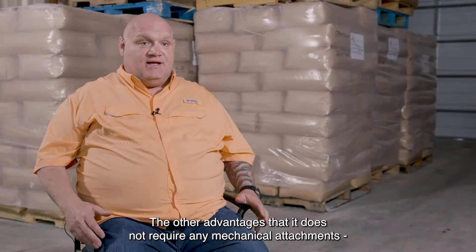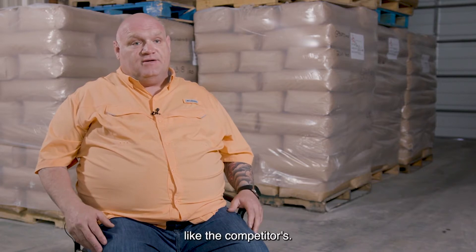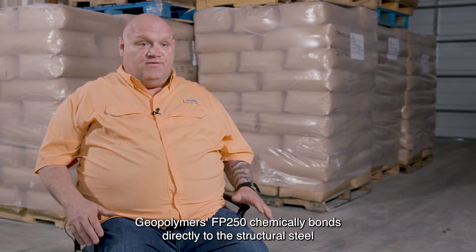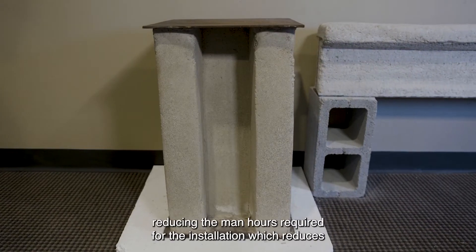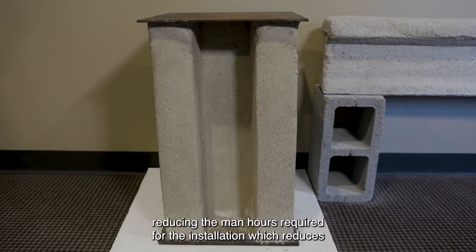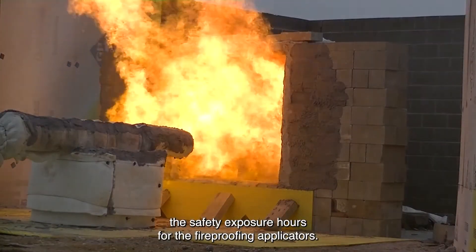The other advantage is that it does not require any mechanical attachments like the competitors. Geopolymers FP250 chemically bonds directly to the structural steel, reducing the man hours required for the installation, which reduces the safety exposure hours for the fireproofing applicators.